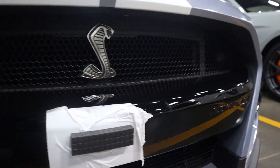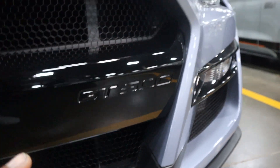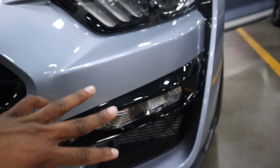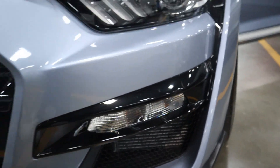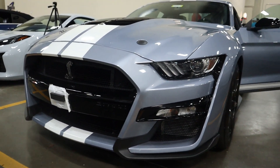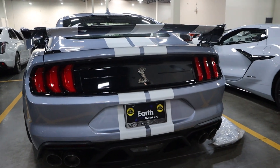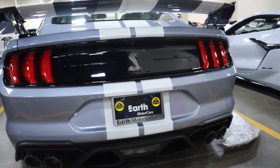You've got this Shelby badge right here - I really like the cobra badge on the GT500. It looks very nice and very aggressive. Overall the design is pretty nice; I really do like how aggressive this looks in the front.